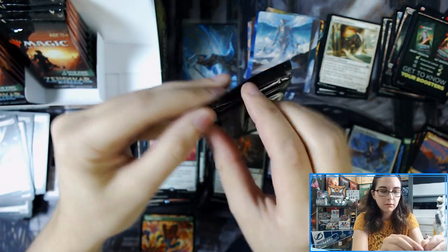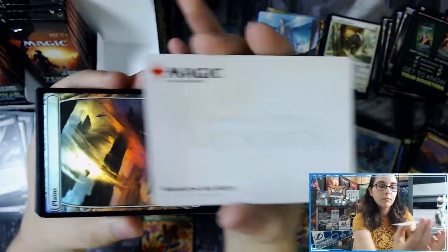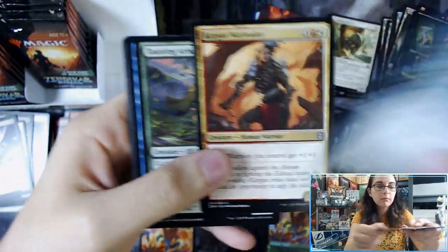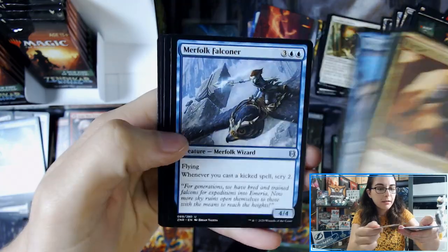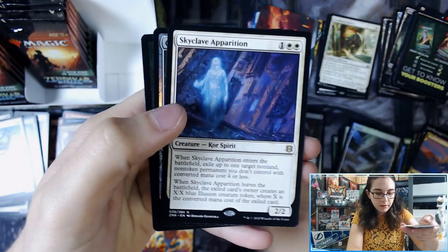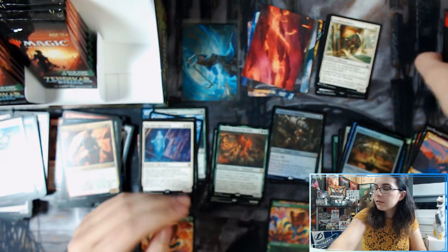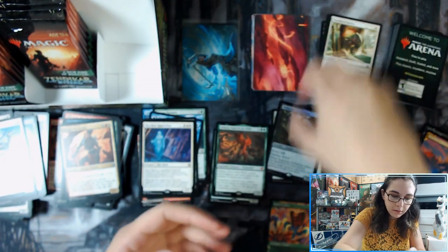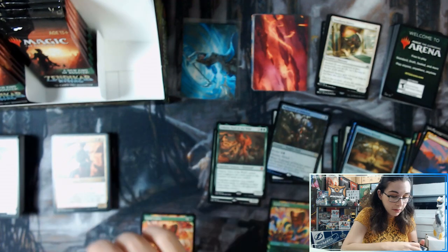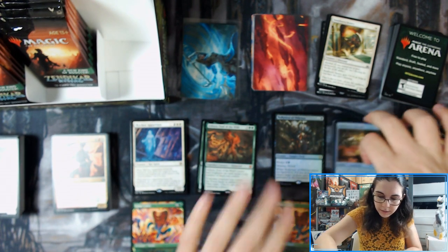Mountain by Sam Burley, and we have a Foil Plains, full art. These Uncommons not being all in the same spots is driving me a bit wild, but I'm still liking these set boosters. We have Null Priest of Oblivion, Skyclave Apparition, and Cliffhaven Kitesail. It's just throwing me off a little bit — I can't sort as fast as I would like to, but overall I am so far a really big fan of these set boosters. Just two mythics so far, but we got a lot of snicks — so that's a win in my book.